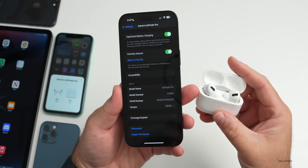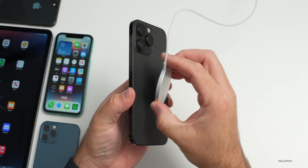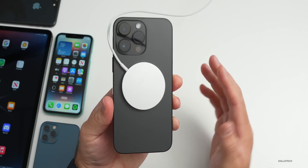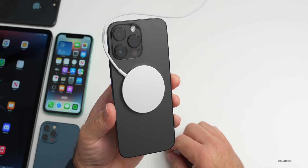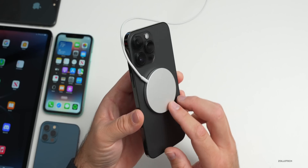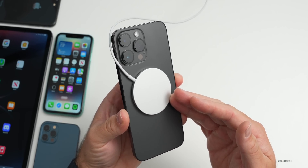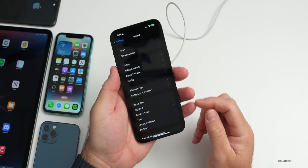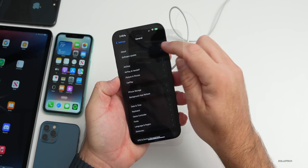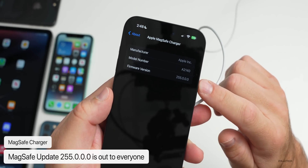Apple also updated MagSafe — these are difficult to know how to update; you just use them and they eventually update. The version is 10M1821, or in Settings you'll see it as version 255.0.0.0. Looking at my MagSafe charger, it looks like it updated already — firmware version 255.0.0.0.